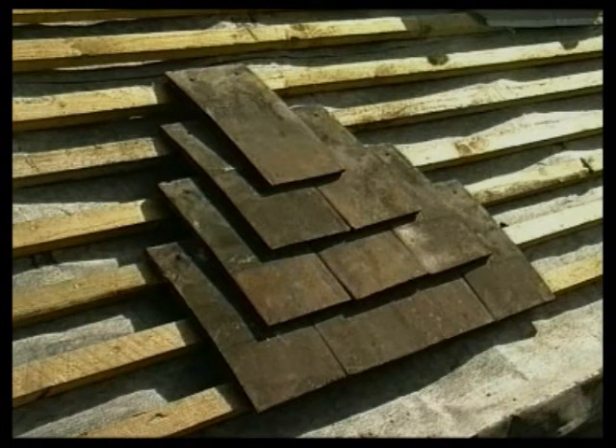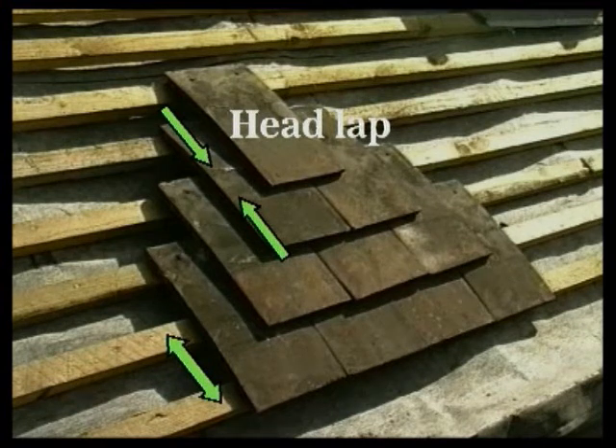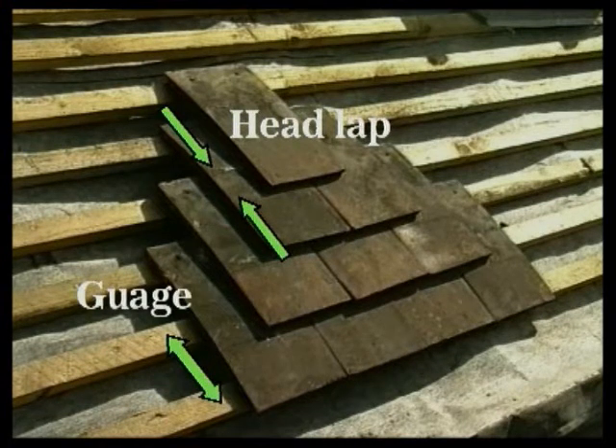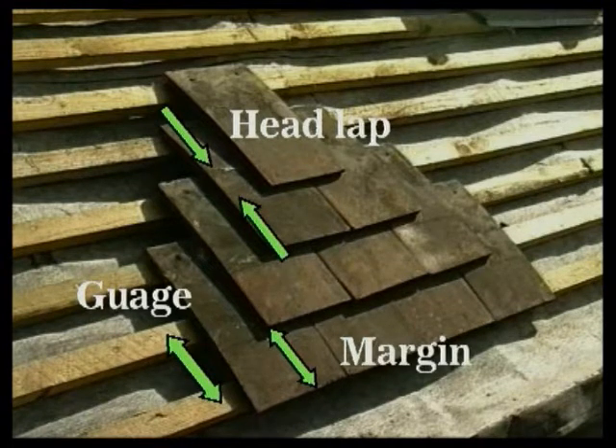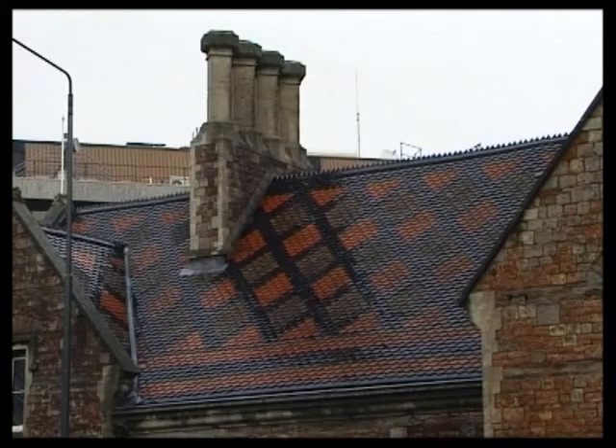The distance by which a tile laps the next but one tile below is known as the head lap. The distance between the batten centres is referred to as the gauge. This is the same as the exposed face of the tile, called the margin. On plain tile roofs, the head lap should be at least 65 millimetres. In areas with high winds and heavy rainfall, protection can be improved by either increasing the head lap or raising the pitch.